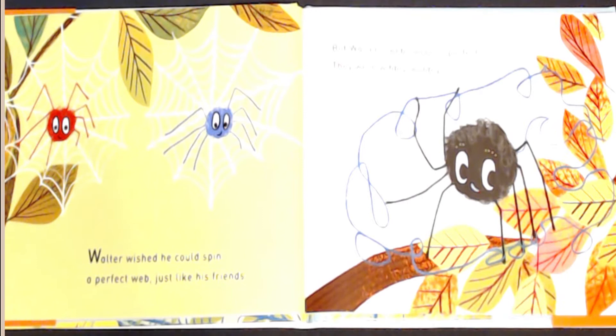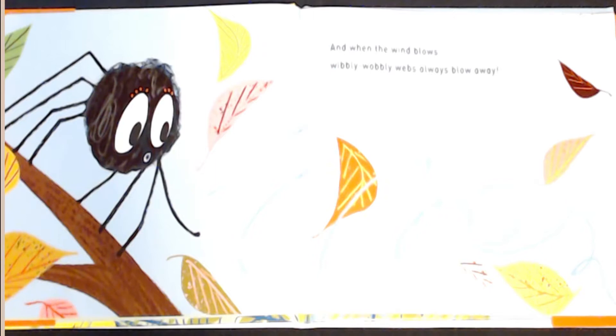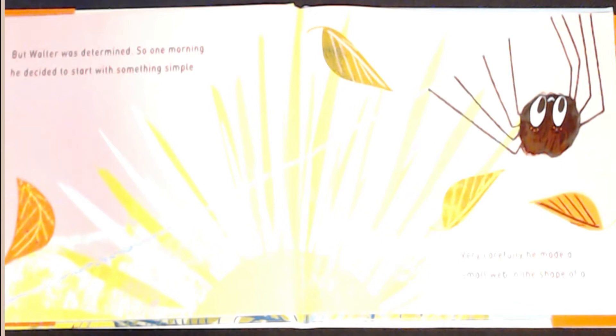But Walter's webs weren't perfect. They were wibbly-wobbly. And when the wind blows, wibbly-wobbly webs always blow away. But Walter was determined, so one morning he decided to start with something simple.